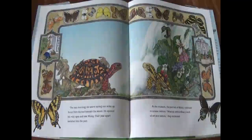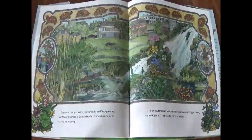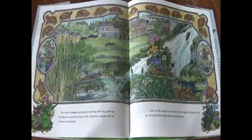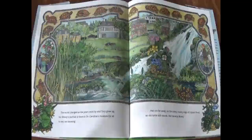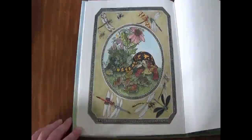At the museum, the portrait of Mossy continued to amaze visitors. What an extraordinary work of art and nature, they exclaimed. The world changed as the years went by and Tori grew up, but Mossy's portrait is there in Dr. Carolina's museum for all to see — not knowing that not far away, on the misty, moisty edge of lily pad pond, an old turtle still stands. Her name is Mossy. The End.